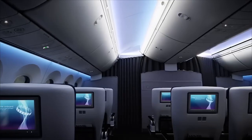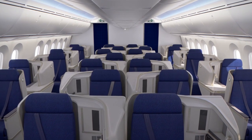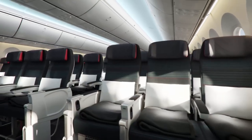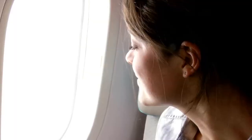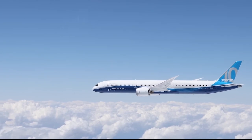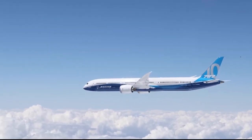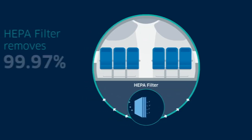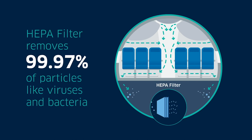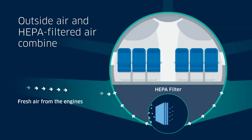Wellbeing at altitude. Worried about the discomforts of flying? The Boeing 787 is designed for your well-being. Its advanced pressurization system and enhanced air quality ensure a fresh and healthy environment throughout the flight. Thanks to its lower cabin altitude, you'll enjoy a more comfortable and turbulence-free flight experience. The Dreamliner's advanced air filtration system removes 99.9% of airborne contaminants, providing passengers with cleaner air and a more pleasant cabin environment.